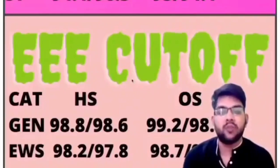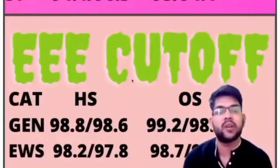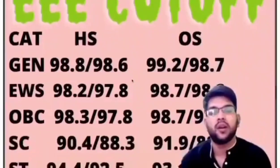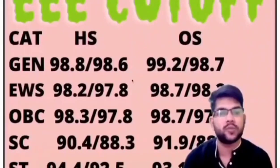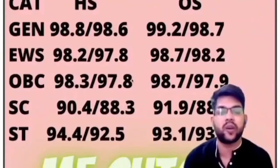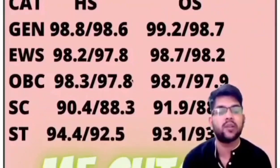For EWS in EEE: home state: 98.2 and 97.8; other state: 98.7 and 98.2. For OBC: home state: 98.3 and 97.8; other state: 98.7 and 97.9. For SC: home state: 90.4 and 88.3; other state: 91.9 and 88.0. For ST: home state: 94.4 and 92.5; other state: 93.1 and 93.7 percentile.